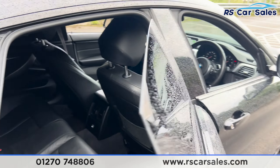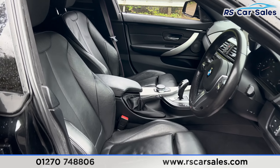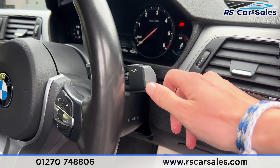At the front we have the same leather interior, and both front seats are heated. We have the premium Harman Kardon sound system, electric mirrors, electric windows, automatic lights, and automatic wipers.